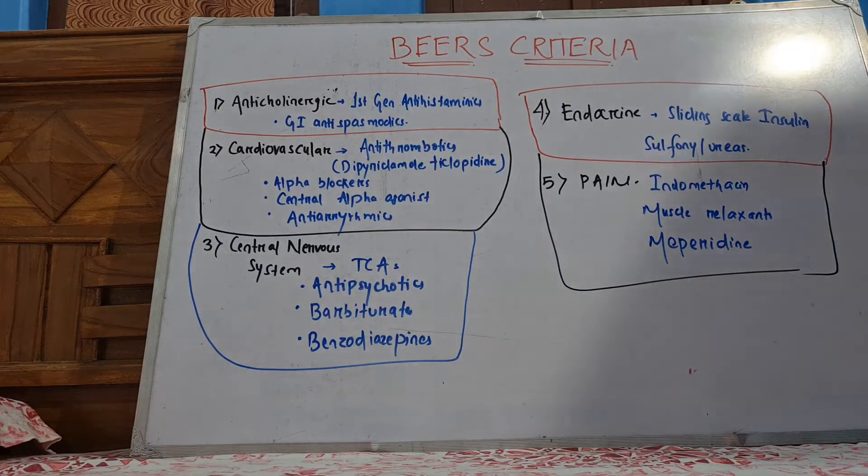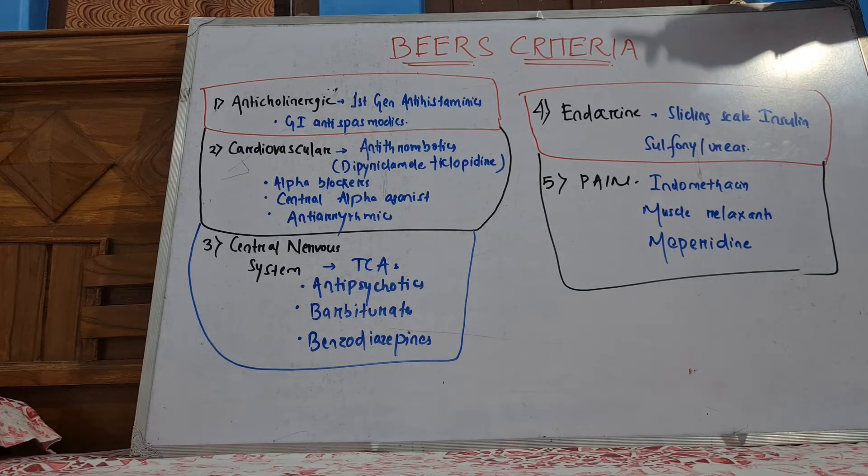Hello friends, today's topic is a little different. Today we are going to study BIRS criteria, and we are focusing on geriatric medicine.